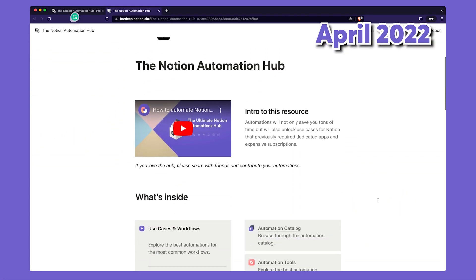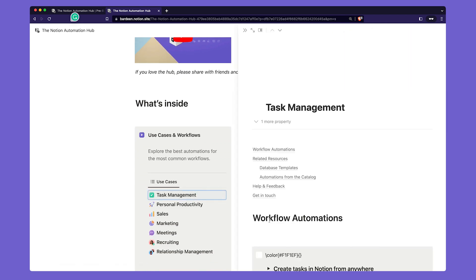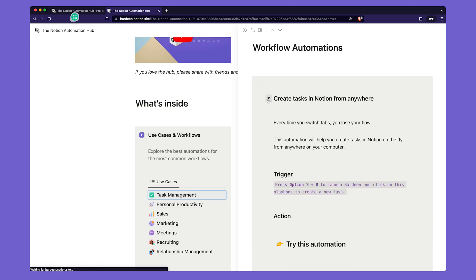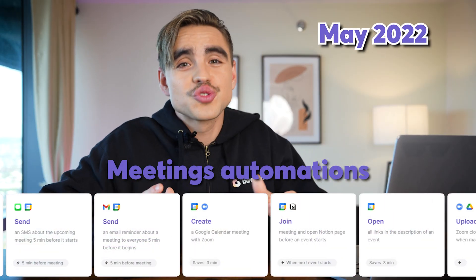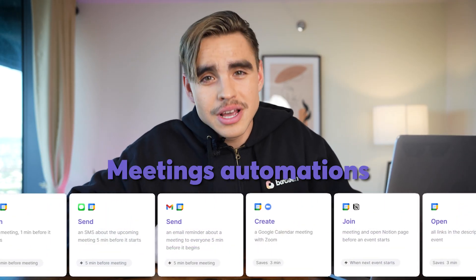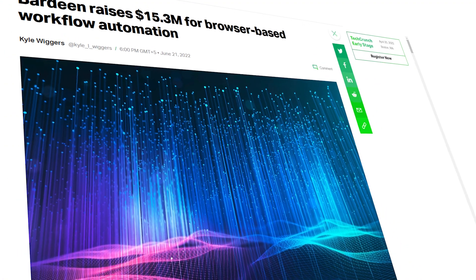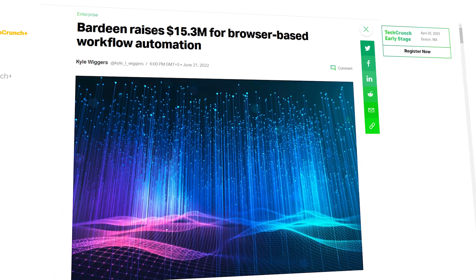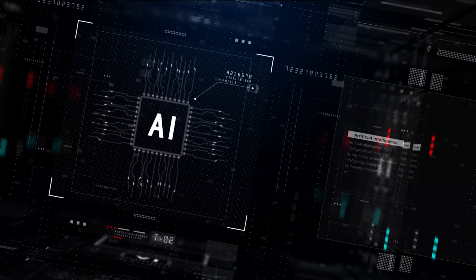In April, we launched the Notion Automation Hub — the ultimate resource for Notion users to start reclaiming their time with powerful automations. This template became one of the most popular Notion templates out there. In May, we built automations to streamline your meeting workflows. In June, everything changed: we closed our $15.3 million Series A, meaning Bardeen as a company could now try a completely different approach to automations — using artificial intelligence.